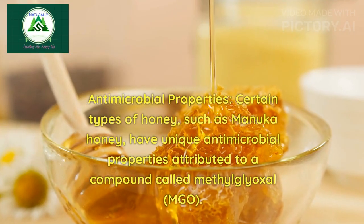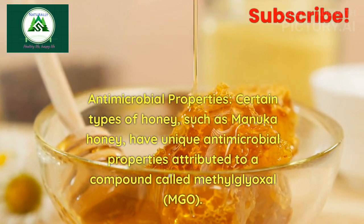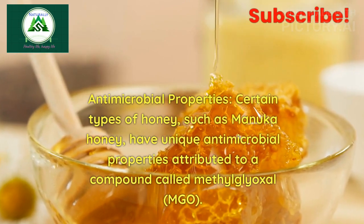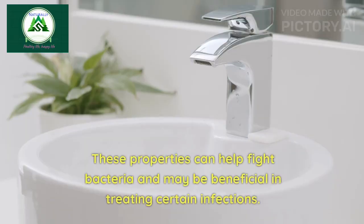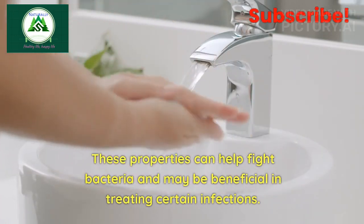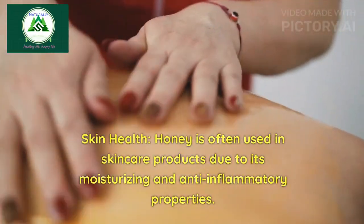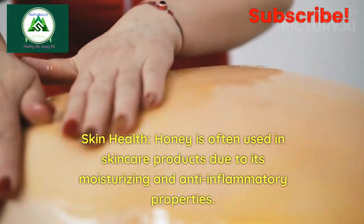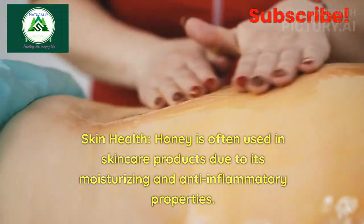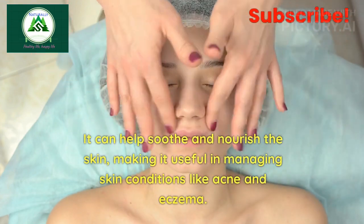6. Antimicrobial properties: Certain types of honey, such as Manuka honey, have unique antimicrobial properties attributed to a compound called methylglyoxal (MGO). These properties can help fight bacteria and may be beneficial in treating certain infections. 7. Skin health: Honey is often used in skin care products due to its moisturizing and anti-inflammatory properties. It can help soothe and nourish the skin, making it useful in managing skin conditions like acne and eczema.